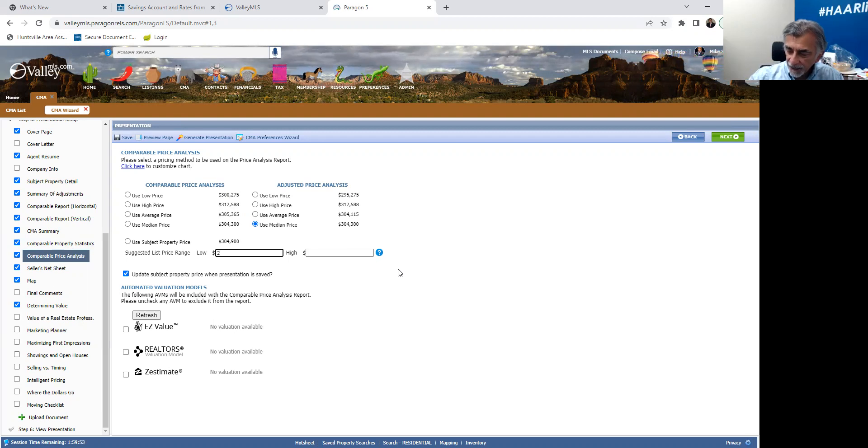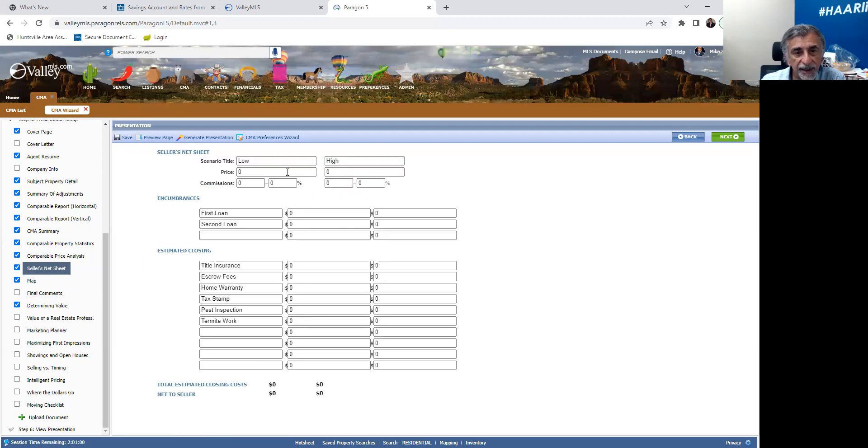I'm going to give a range — I'll go from $299,900 to $309,900 and that's going to be my price range. At the bottom you have the option of using some AVMs — automated valuation models. Sometimes Black Knight, RPR, or Zillow has an estimate. If it helps you, you could select them here. The seller's net sheet — you can add in those numbers manually here at the low price and high price. If you want to do that, great; if not, exclude it from your CMA.